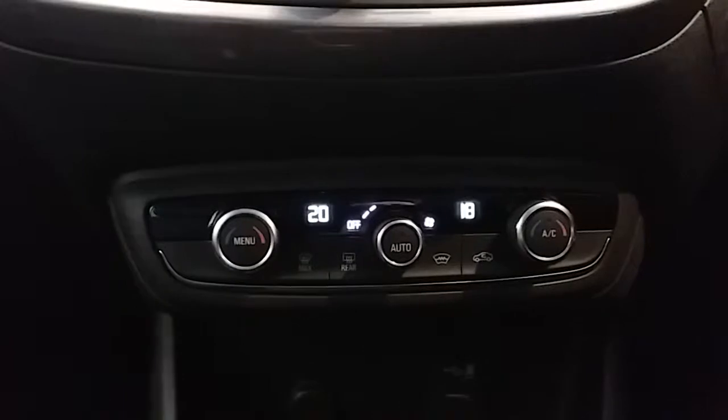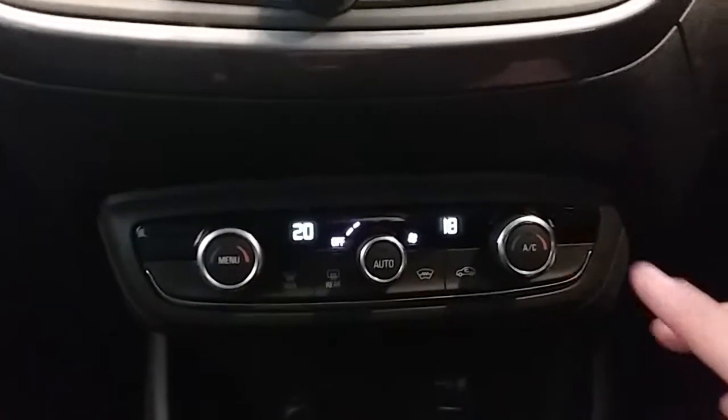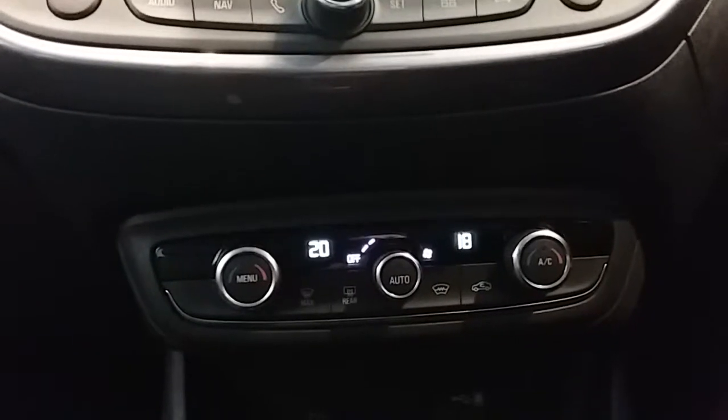Moving up, you have dual zone climate control for the car. You can set the temperature to the driver's and passengers' pleasure individually, so it's very specific to your needs. You can access the air conditioning via that button just there as well. This car is more than capable of keeping you warm through winter as well as cool through summer.